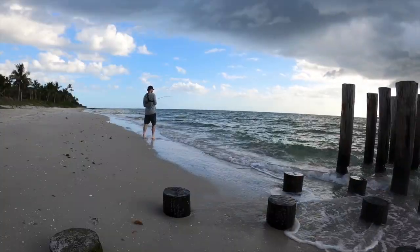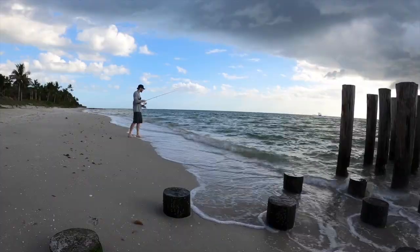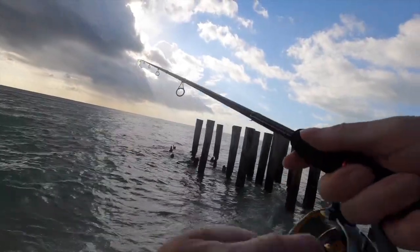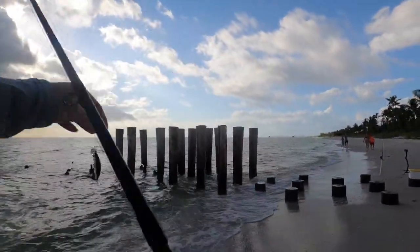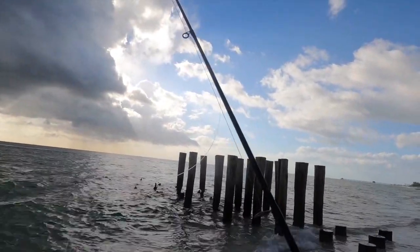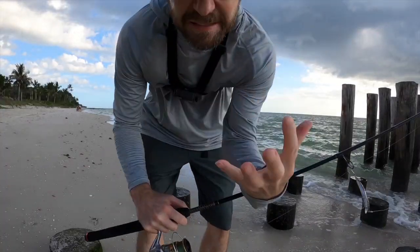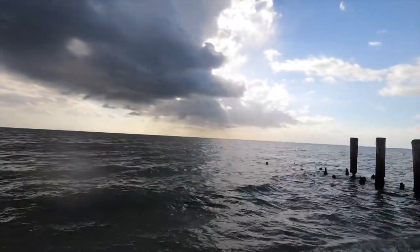First cast, baby — first cast! Nice snook, got right off. I don't know why these hooks are so bad but I've got to replace them. First cast, nice snook, missed them. Usually where there's one there's more.